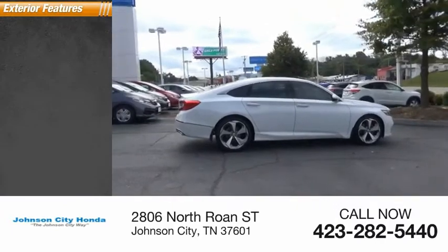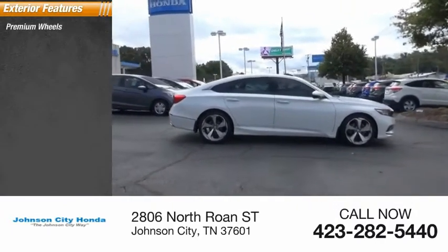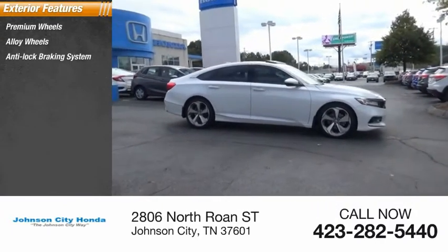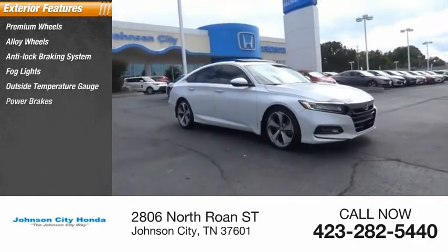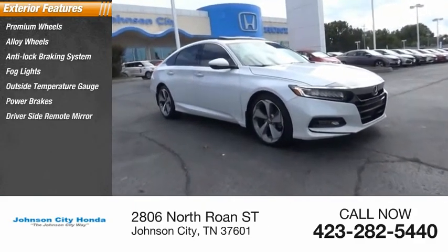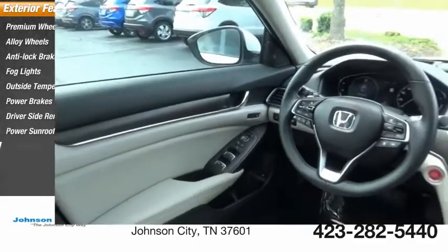Here are some of this vehicle's great options: premium wheels, alloy wheels, anti-lock braking system, fog lights, outside temperature gauge, power brakes, driver's side remote mirror, power sunroof, and interval wipers.